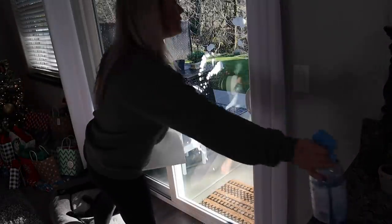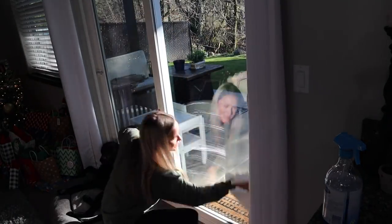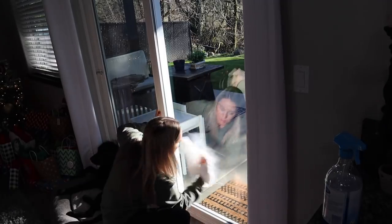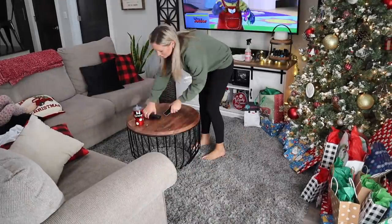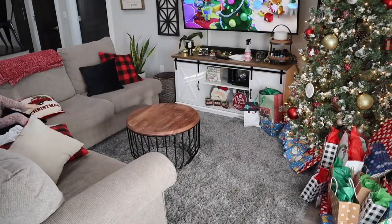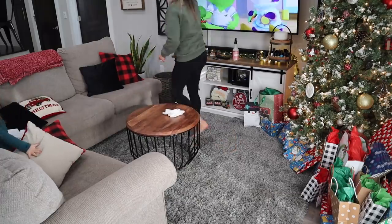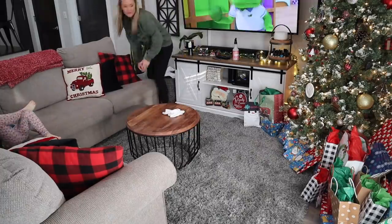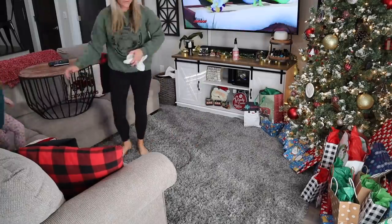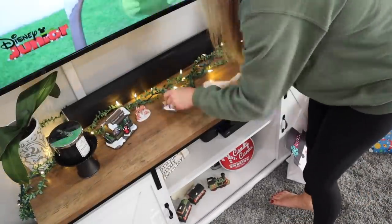The day I filmed this video was December 22nd and it was absolutely gorgeous outside — freezing cold, 32 degrees, but the sun was shining with pure blue skies. Cash was enjoying laying right in front of the sliding glass door on his bed in the sun. Now I'm going to wipe down my coffee table, which I get questions about all the time — it's from TJ Maxx and it's the perfect little size for our tiny living room. My new couches are still not in but they're supposed to be here on the 28th — they're coming from Article and I can't wait to share them.